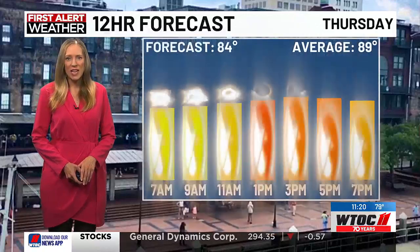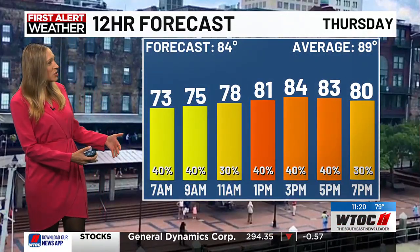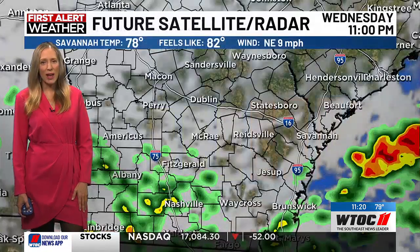As we head through Thursday, some peaks of sunshine but overall cloudy, and those rain chances remain about 40% throughout the day, peaking at 84 for the afternoon high — below average for this time of year.